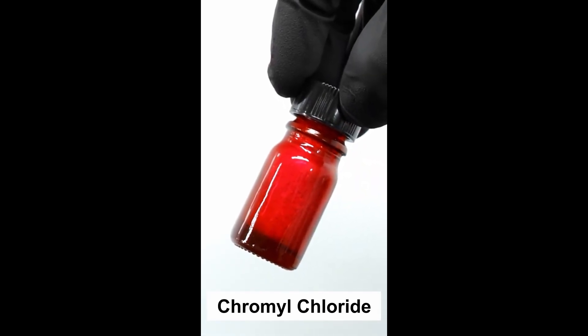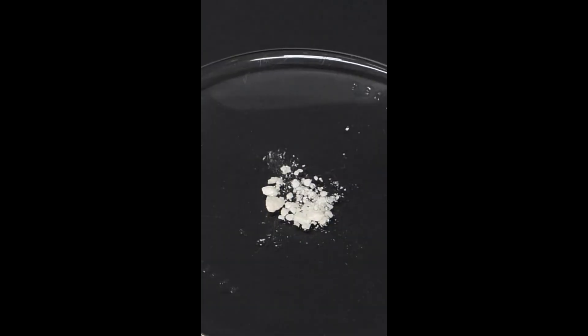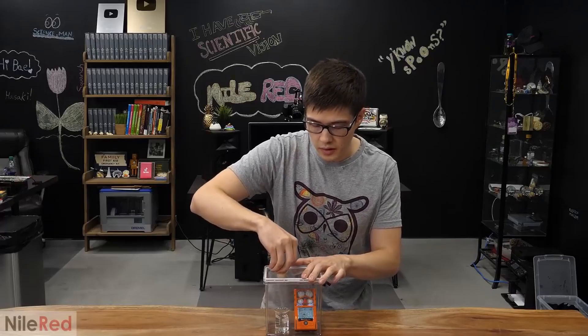This is chromochloride, and it's basically pure spiciness, and it kind of just hurts. It's honestly not as strong as I thought it would be.